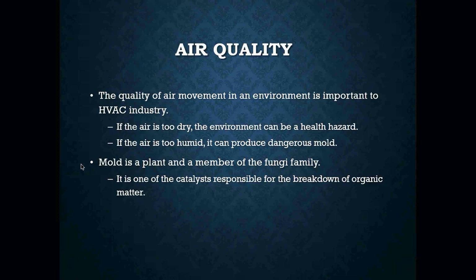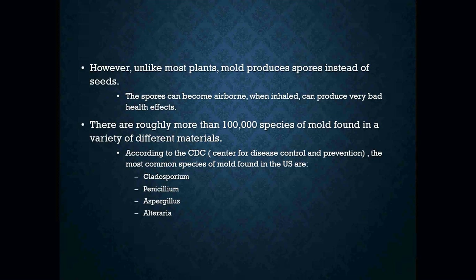Mold is a plant — it's a member of the fungi family. It is one of the catalysts responsible for the breakdown of organic matter. We have a bunch of different molds out there. The spores can become airborne and can be inhaled, which can produce very bad health effects.